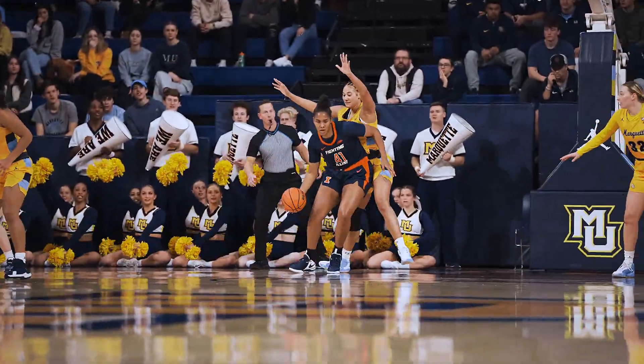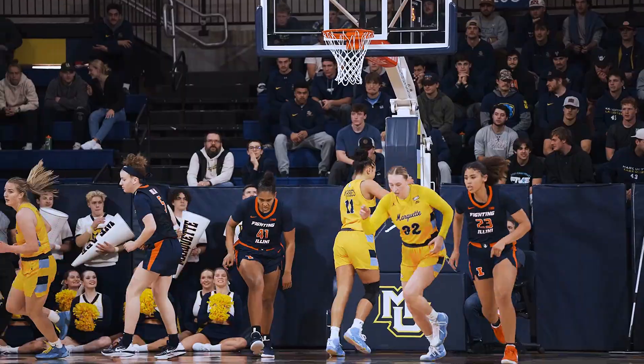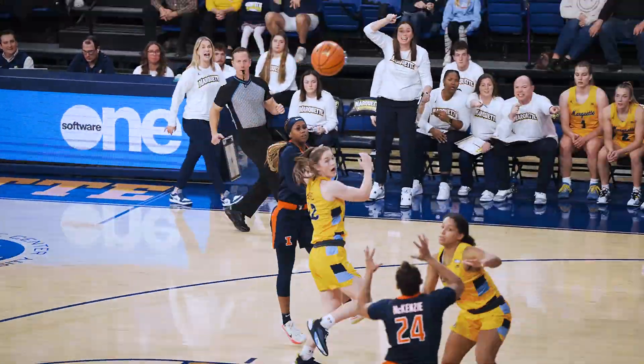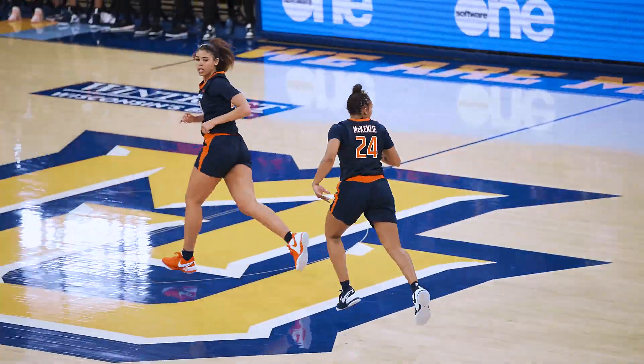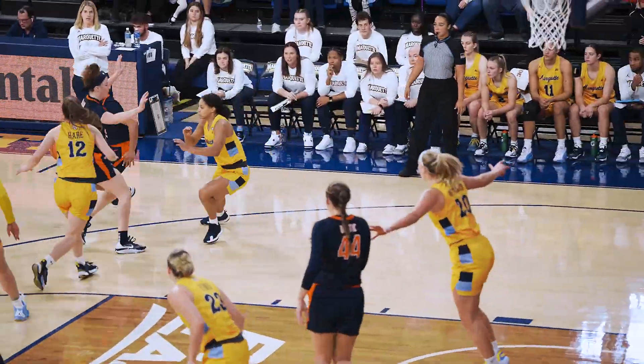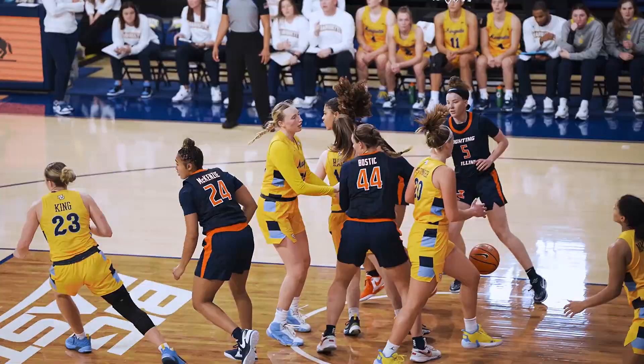Camille Hobby backs in on Forbes, spin move, left-handed layup is good. Bryant on the dribble underneath, Adelia McKenzie with contact, lays it in. Here's Dolan, they swing it back to Adelia McKenzie, drives right, layup is good.